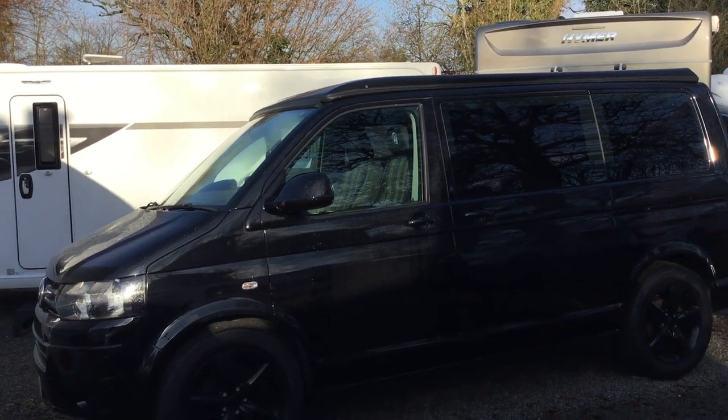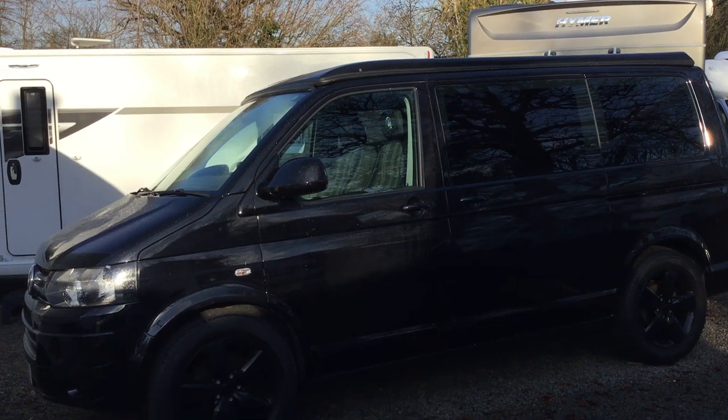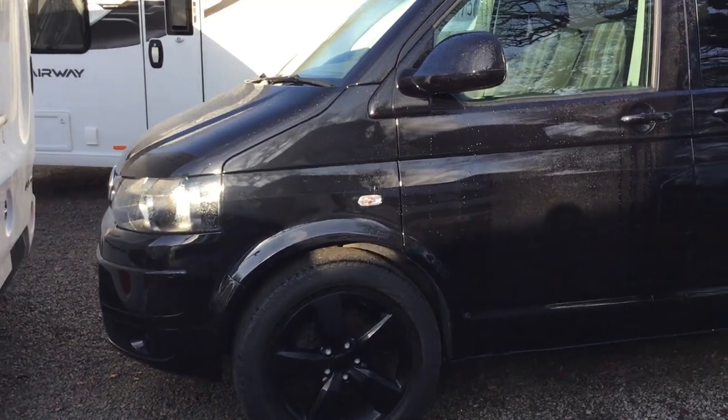It's a 2 litre engine, 41 and a half thousand miles, manual with 12 months warranty. It's a four berth, and it's just arrived into us. As you can see it's in great working order.